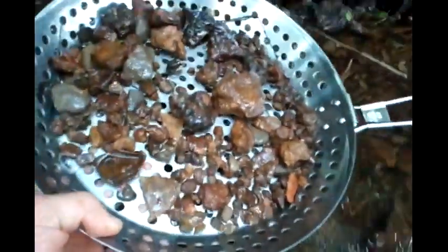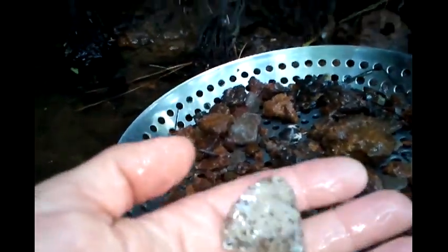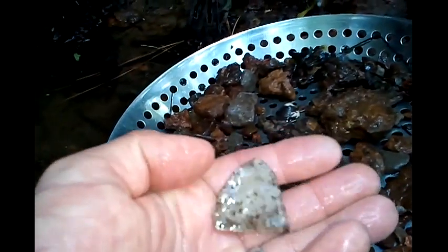I've got my sifter here and I've got something in here. Let's see — it's a little knife tip, made out of some pretty awesome material. Once again, there's that creepy snake den.